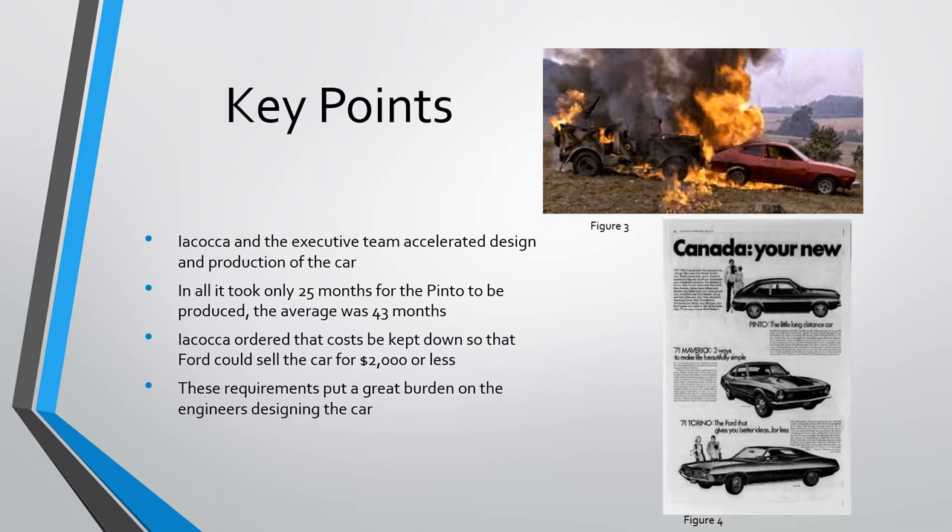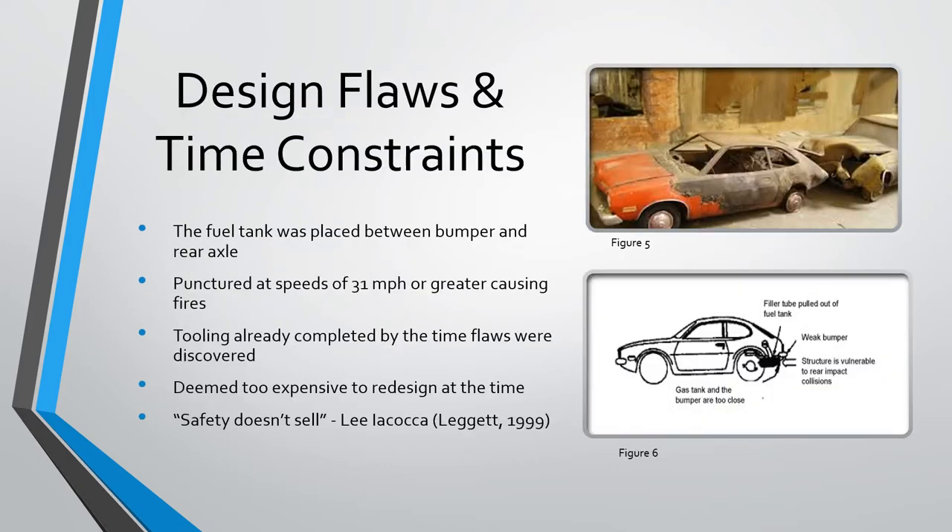These requirements put a great burden on the engineers designing the car. The flaw in the design was that the fuel tank was placed between the rear bumper and the rear axle. In testing done by Ford, it was determined that when the car was struck from behind at a speed of 31 miles per hour or greater, the Pinto's fuel tank was punctured, which increased the chances of a fire dramatically.